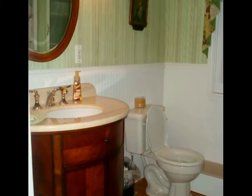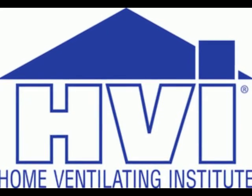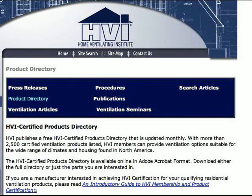When choosing a fan, you want to look for one that is quiet and energy efficient. The Home Ventilating Institute, or HVI, has issued ratings for many new fans, so comparing ratings can help you figure out the best quality fan for your home.